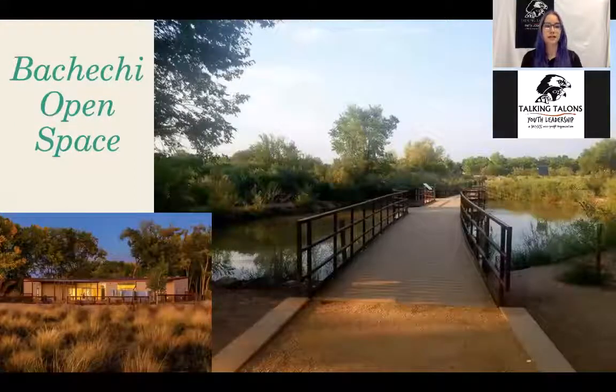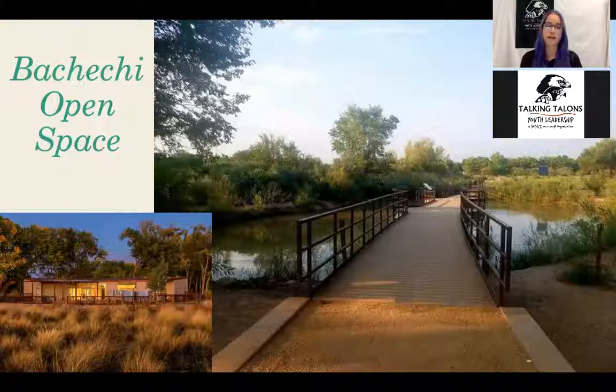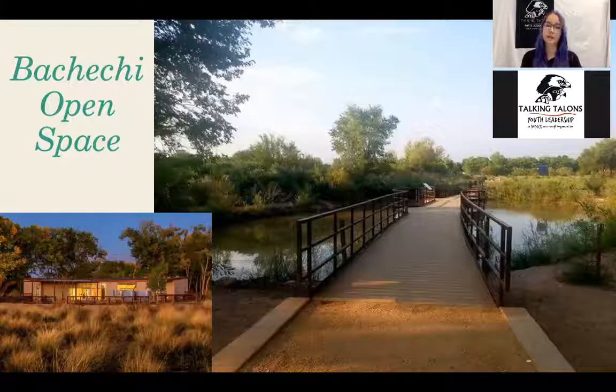The next open space you can choose to go to is Bekeke Open Space. I believe it's on the Rio Grande. It's a really amazing space. Before COVID, they held a lot of events here — they have an education center and they used to hold weekly family events, and you can reserve the space. There are really close, great trails and a big bike trail nearby. Hopefully with COVID easing, they'll get back to hosting events here — check the website for up-to-date information.